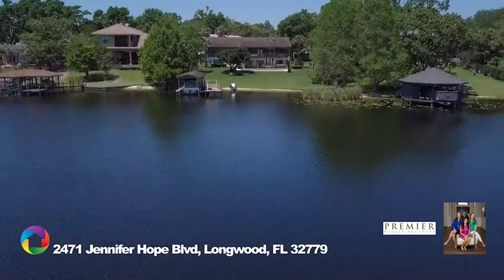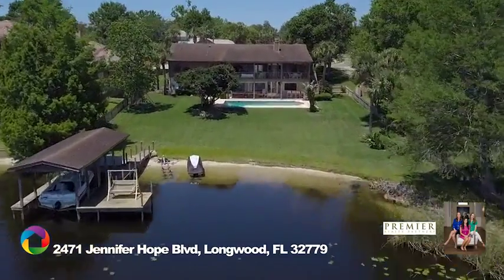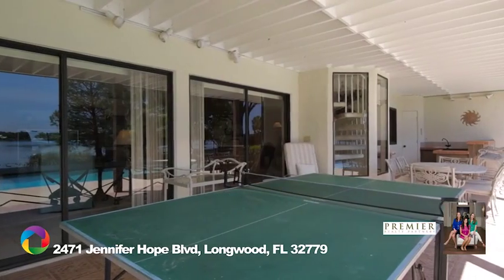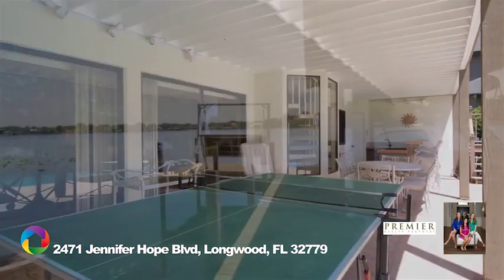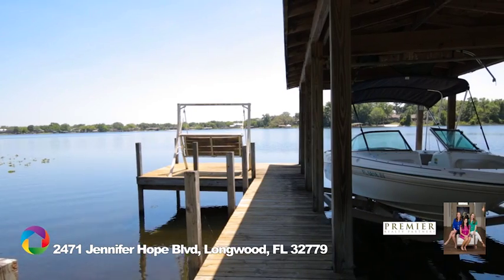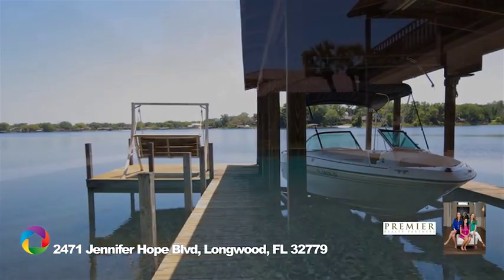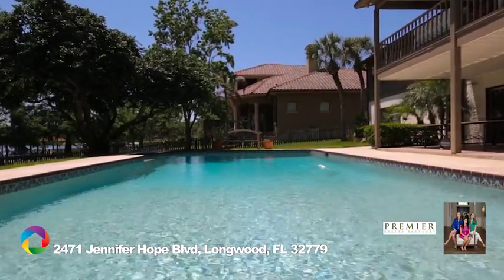Easily walk out from the lower level of the home to the expansive covered lanai with summer kitchen, inviting pool, and the green lawn leading you to the boathouse, lift, and dock. Entertain your friends and family while overlooking Lake Brantley.